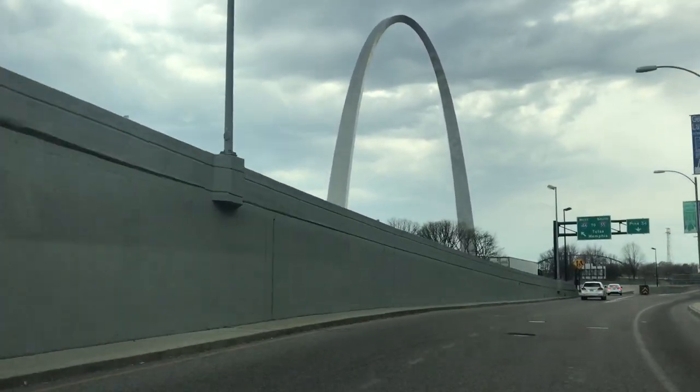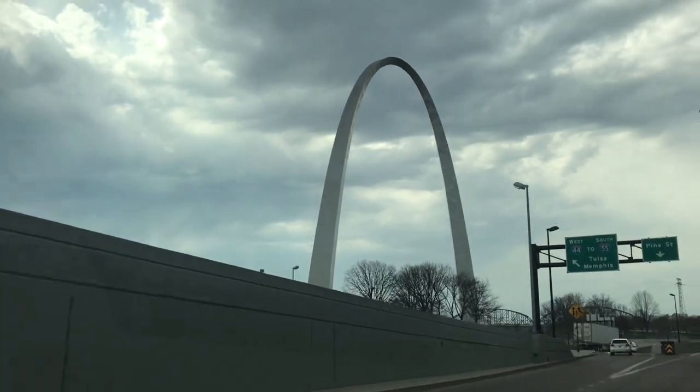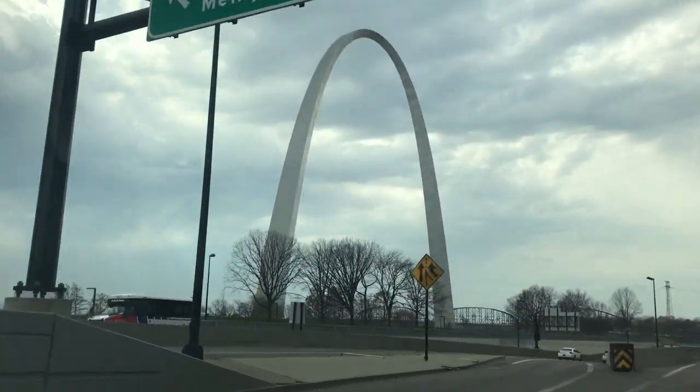There is great architecture in St. Louis beyond the Gateway Arch, designed by Eero Saarinen and completed in 1965.